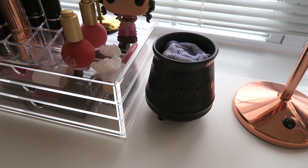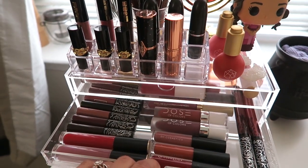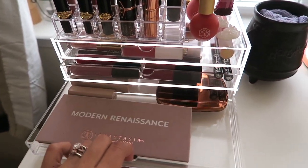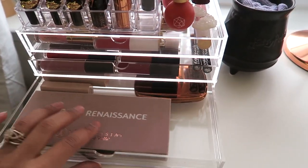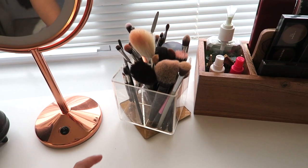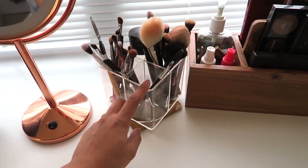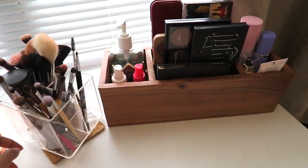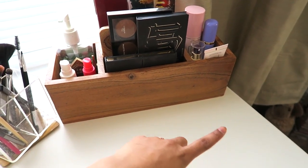On top are lip glosses, in the middle are liquid lipsticks, and the bottom has the Modern Renaissance palette, some Matchstix by Fenty, and the Bare Minerals palette. I kept the acrylic organizer — it has face brushes in one section, tools in the other, then eye brushes and Fix Plus. Over here I have the wooden organizer with hand sanitizer, a mirror, a brush cleaner, and alcohol.